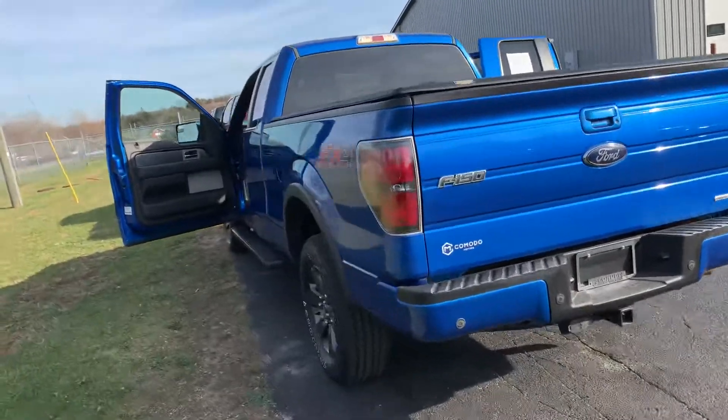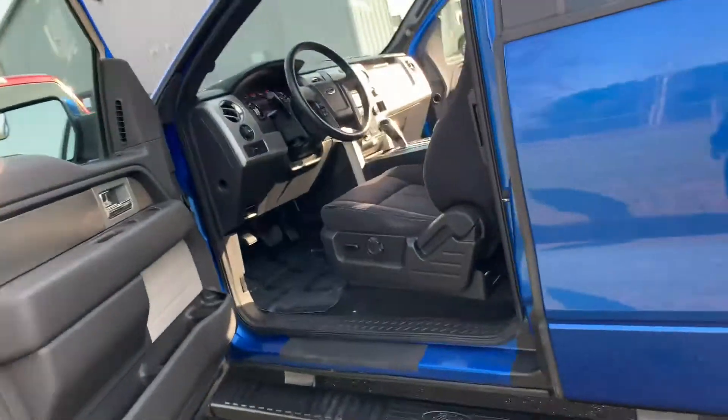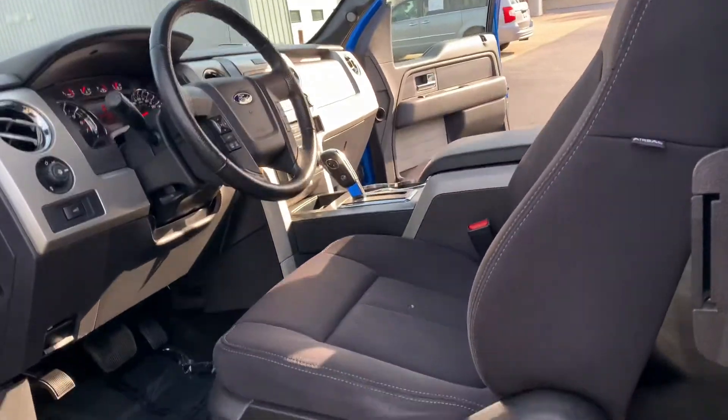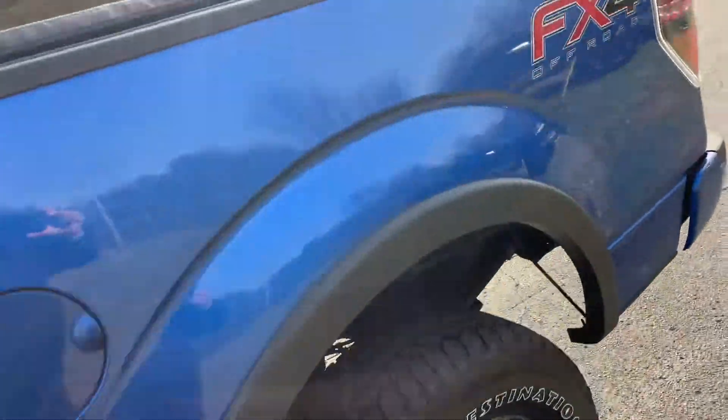Give us a call or shoot us a text — this is not going to last long. Back of $20,000 FX4 Super Cab. The Super Cabs are super hard to find; everybody's got a Super Crew. You know how hard it is to find an actual Super Cab? Good miles — 122,000 with a 5-liter. Give us a call, shoot us a text: 616-536-2405.